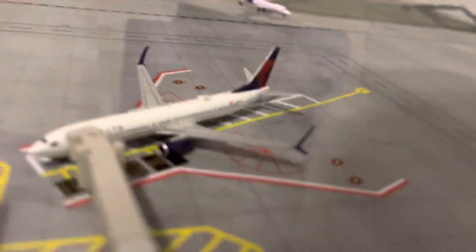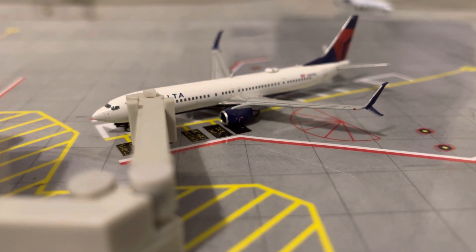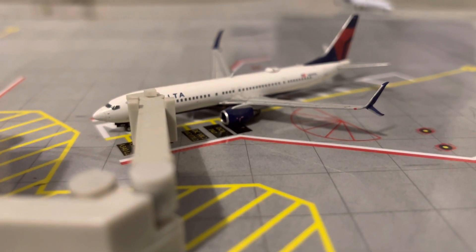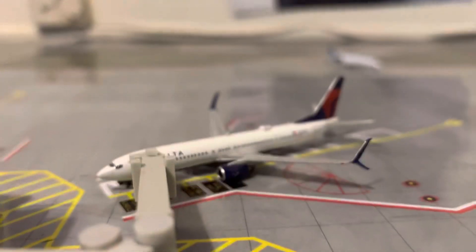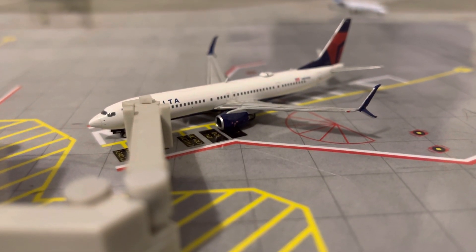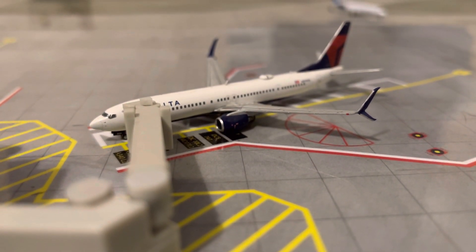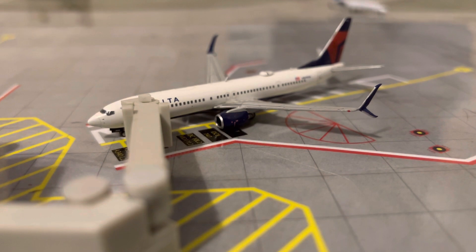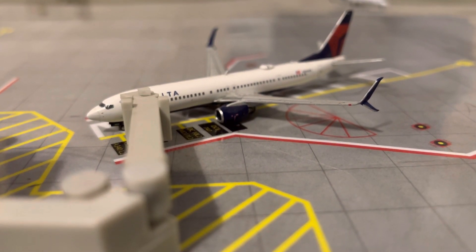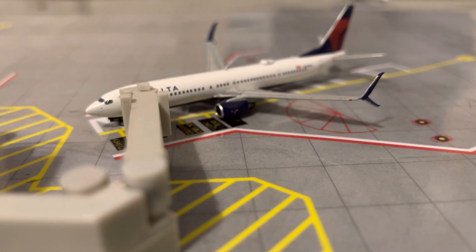Down at the end of the terminal we have a Delta 737-900ER. He came in about 45 minutes ago from Atlanta, and tomorrow at around 7:30 AM he will be heading back out to Atlanta as well. Just like the Southwest, he's done for the night.